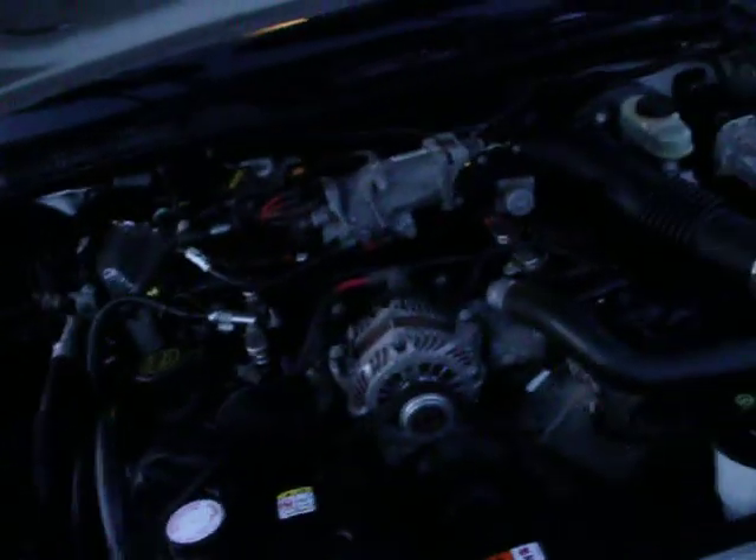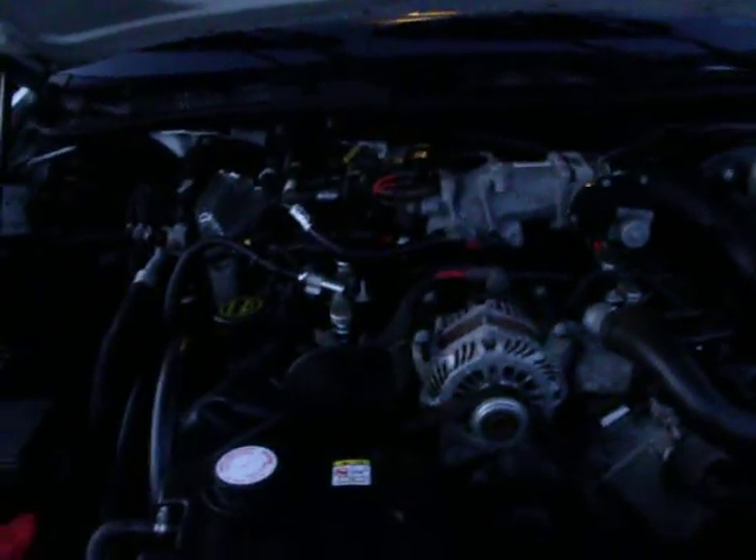Let's take a look at the engine here. 4.6 liter V8, all stock, 250 horsepower.